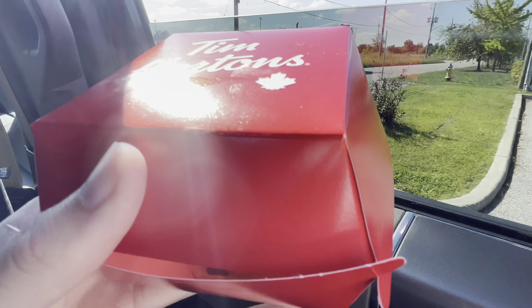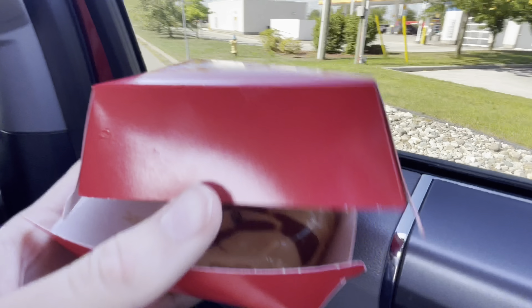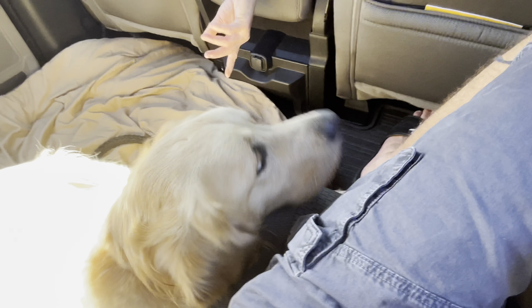We got ourselves a new dream donut from Tim Horton's. I told you how I'd get it eventually, and I did. My head's laying down. Good girl.